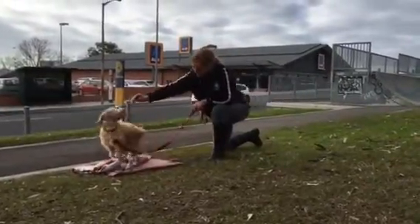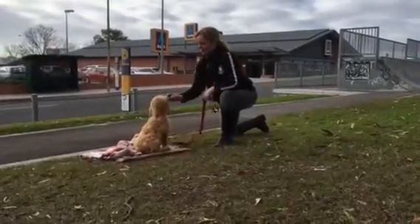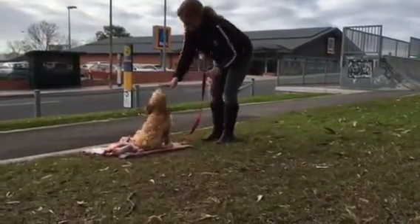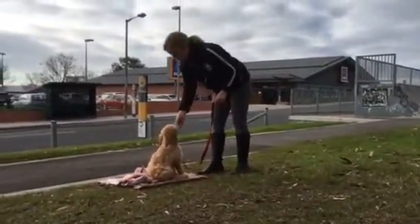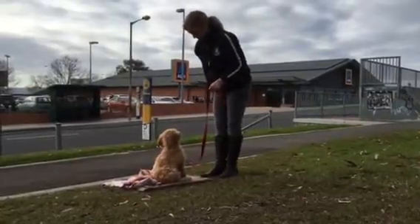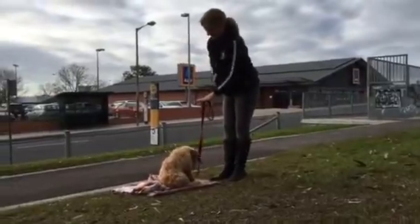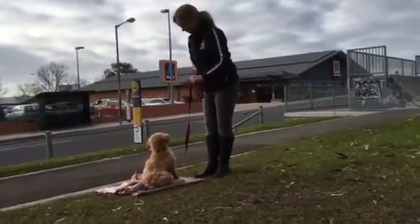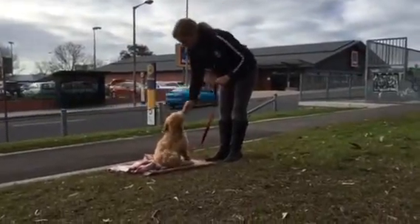On your mat. Sit. Stay. Stay. Stay. Good boy. Stay. You're just making him stay, which can be quite difficult for dogs with a lot of energy. Stay — but he does it, he does it well. Good boy.